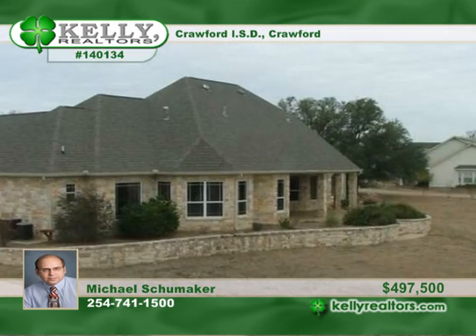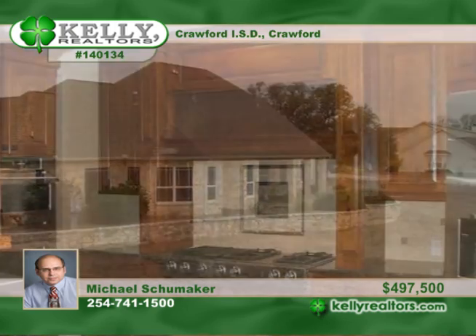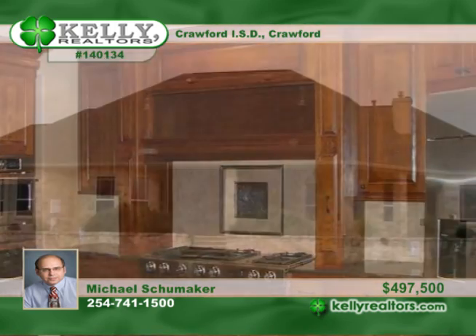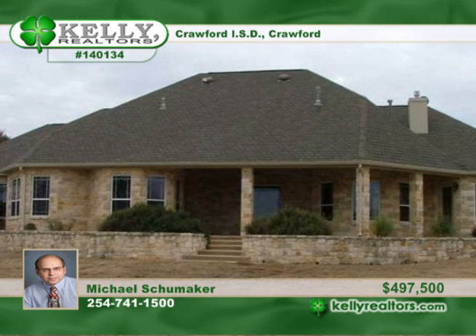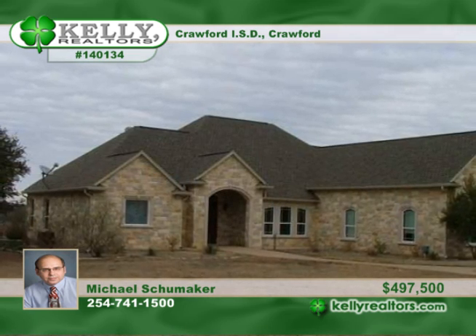No attention to detail has been spared. The main house has 4,113 square feet with four bedrooms and three plus baths, and the guest house has 1,711 square feet with a full kitchen with washer dryer hookups. Come home to the country in style by calling Michael.